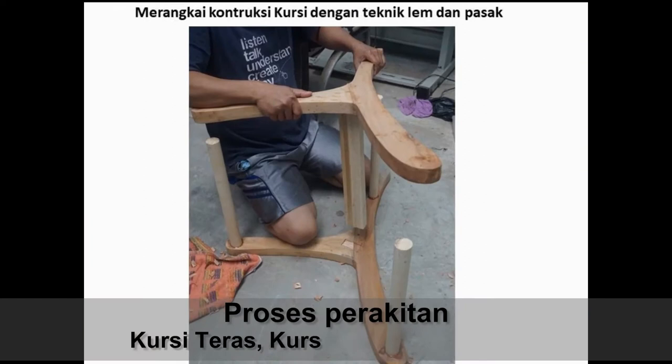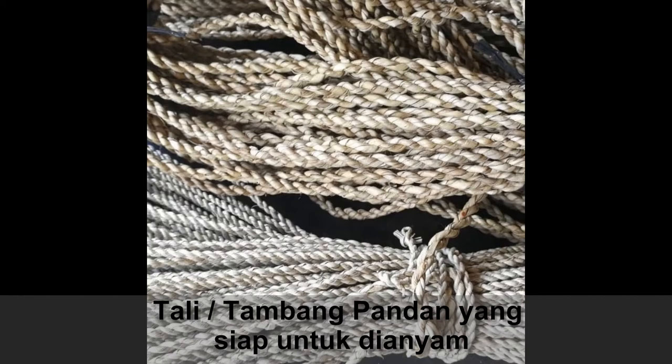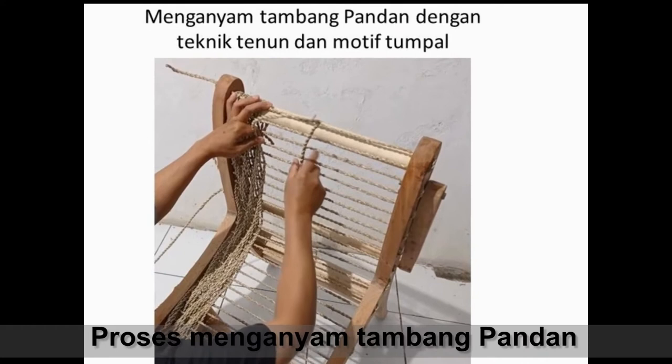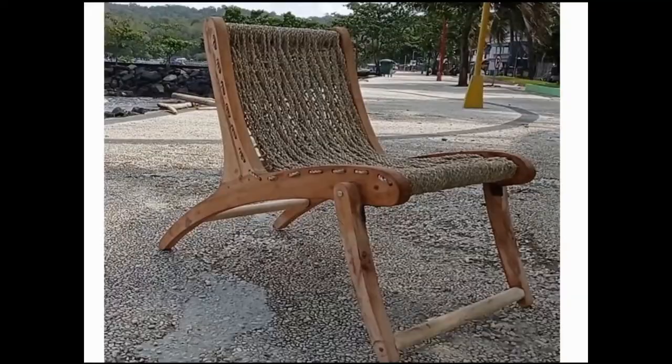Kursi ini dirancang secara multifungsi berdasarkan penempatan dan aktivitas penggunaannya. Artinya bisa sebagai kursi teras untuk hotel, bungalow, cottage, dan atau kursi santai serta atau untuk kursi pantai. Karya ini memberikan jawaban akan potensi dan kebutuhan market Pangandaran sebagai karya seni terapan yang mendukung kelengkapan fasilitas pariwisata dan produk yang memanfaatkan sumber daya alam lingkungan sekitar.